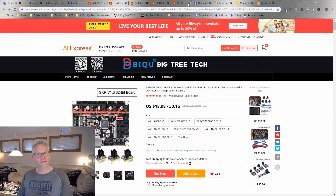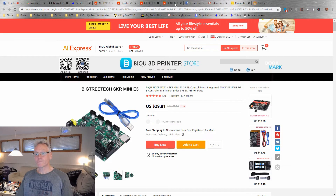Then we have of course the SKR — the whole revolution started with the SKR board, and they are still the front runner I think. It's a very nice board because you have UART all integrated with the new stepper drivers, the TMC 2208 and 2209s.